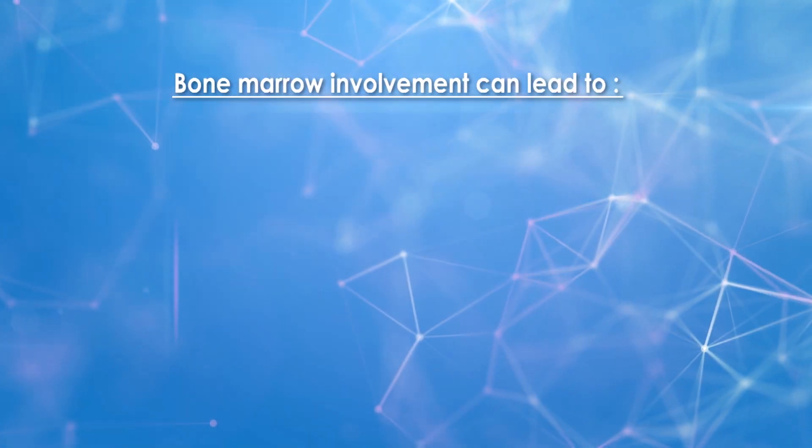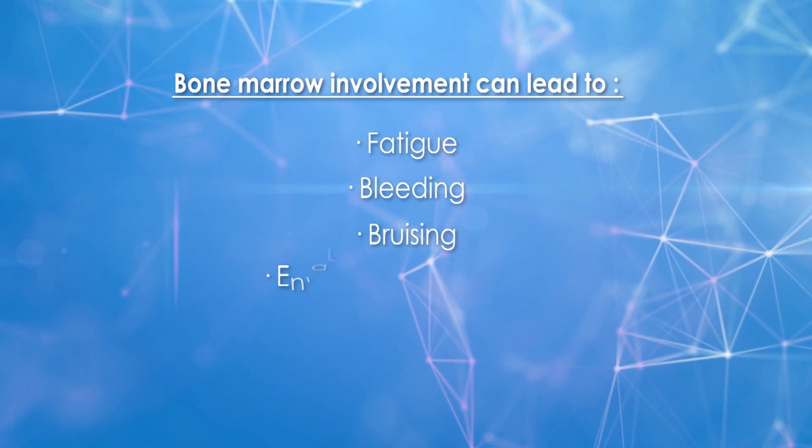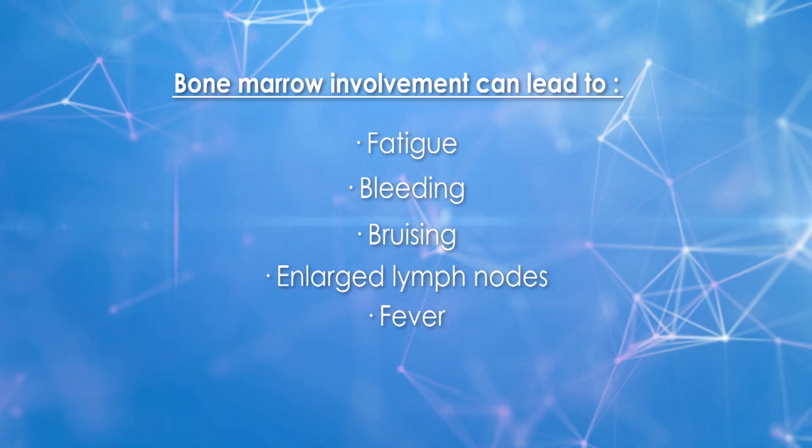If the bone marrow is involved, patients may experience symptoms of low blood counts such as fatigue, bleeding, bruising, enlarged lymph nodes, and fevers. The symptoms can be fairly vague and can oftentimes be attributed to something more common until you put the whole story together.